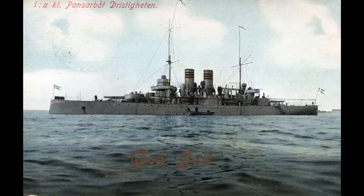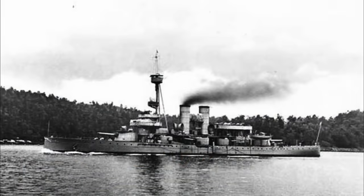Having rapidly gotten a modern coastal defense ship built with the Drister, the Swedish Navy sought to iterate on their success with a follow-on class that incorporated additional lessons coming out of the rapid pace of naval development at the turn of the 19th to 20th centuries. This would lead to the design of the much easier to pronounce Aran class, roughly translated as glory or honor.